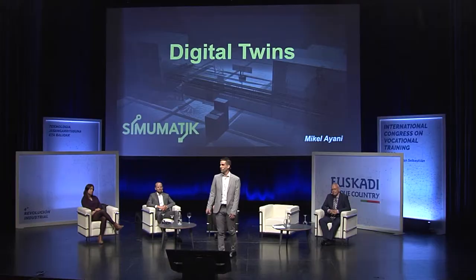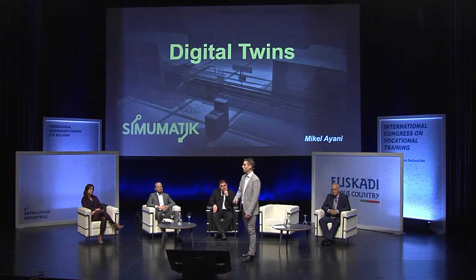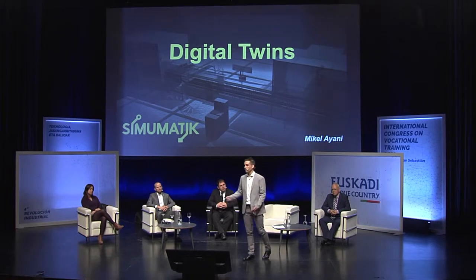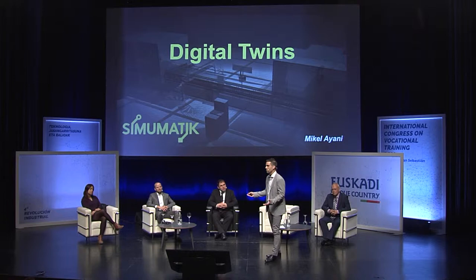We are in this fourth industrial revolution with many challenges we are facing. If you talk to industrial companies, they will tell you that the main challenge is probably the time to market — how fast products come to market. That means companies need to design, implement, and deliver new models and new products using new technology faster and faster. This makes production systems need to be more flexible to develop new technologies and new products.